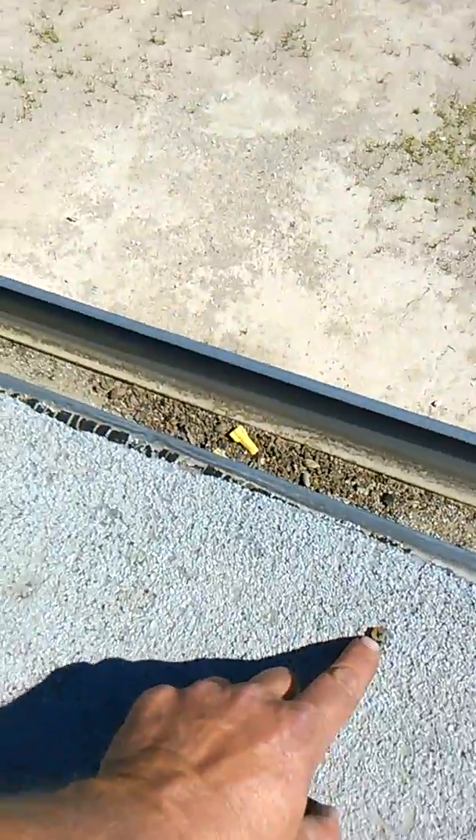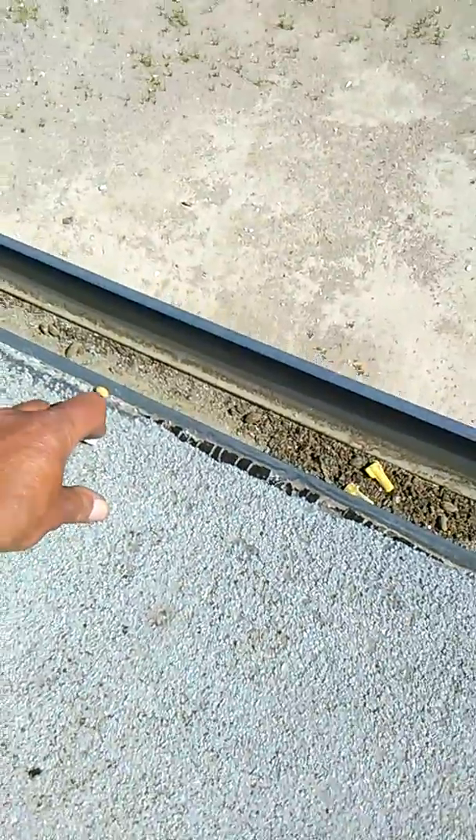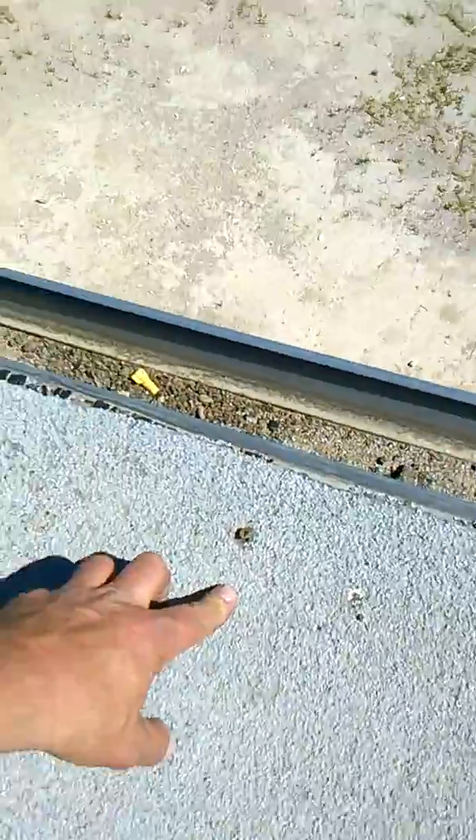Right here, some idiot put a screw in here. That's going straight through. There's another one right there. When there's a puddle here, that screw will leak into the house.